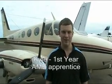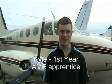Hi, my name's Kyle. I'm a first year aircraft maintenance engineer apprentice. I work on general aviation aircraft, which helps small businesses to get all their stuff moved around.